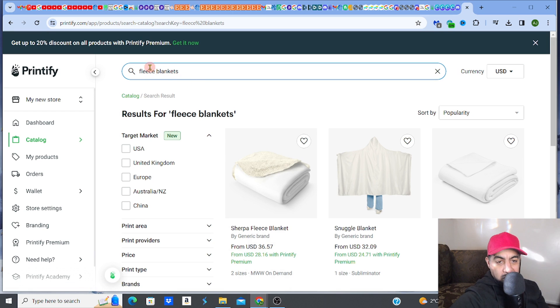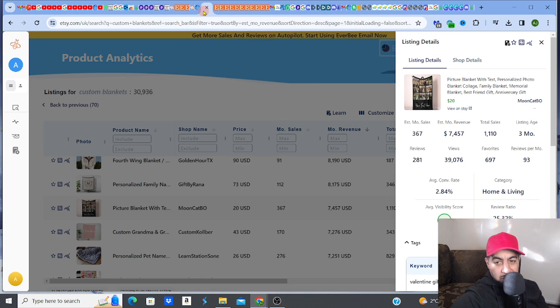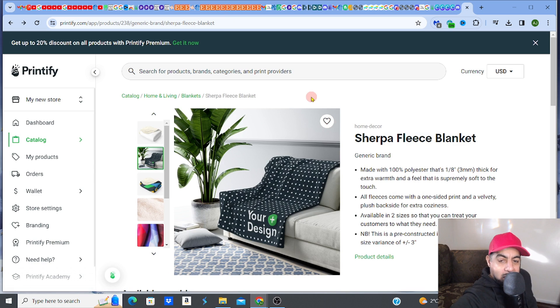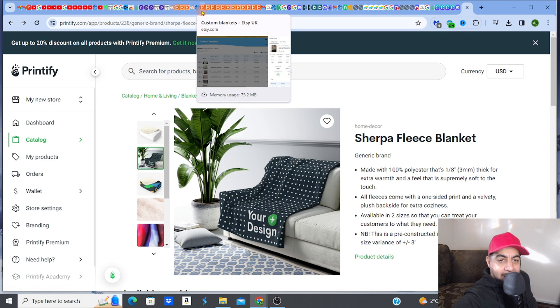From looking at the listings doing very well, you'll see they tend to be made from fleece fabric. So you want to make sure you get a fleece-type blanket, which is also the fabric style that customers prefer. Then check what colors are selling or trending.